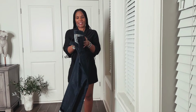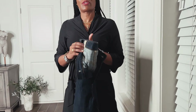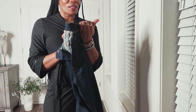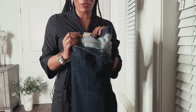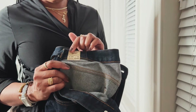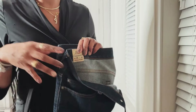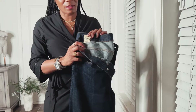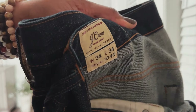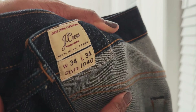Next up are these dark denim jeans that I thrifted. These are by the brand J.Crew. Before you say something about the size — I know I have to get these taken in. They are a 34-34. I know this waist is really big, it's too big for me, but I got them because of the length and I can always get the waist taken in. That was my logic behind getting these jeans.